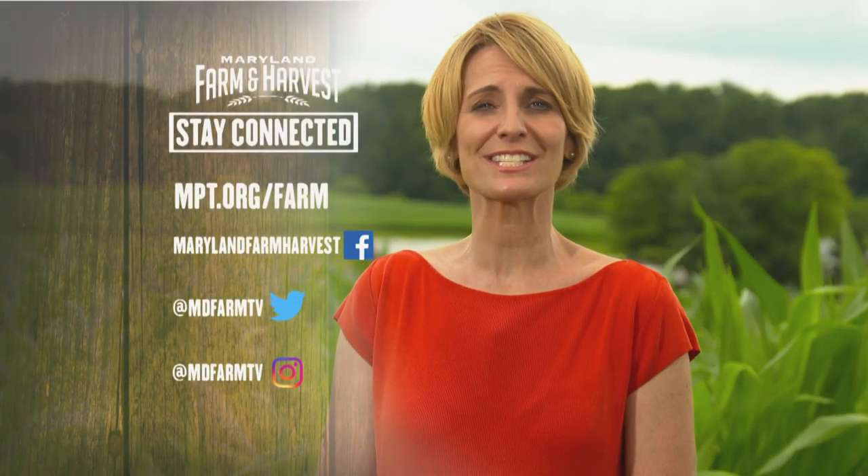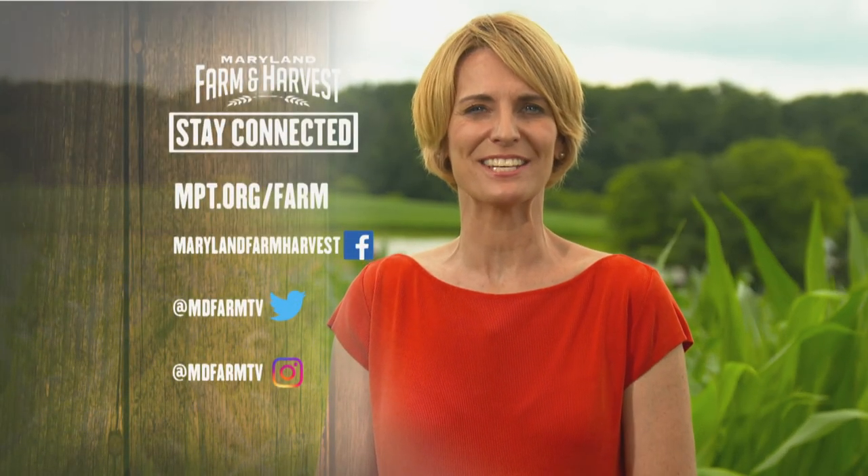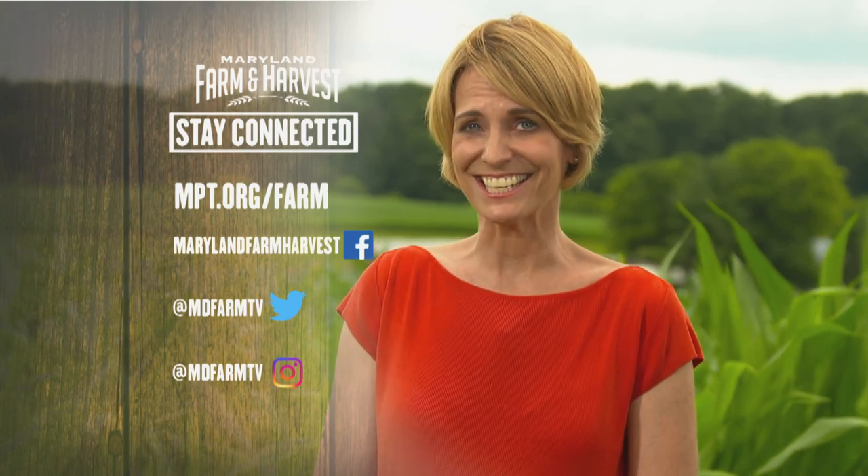For the Local Buy, I'm Al Spoeler. And for you at home, visit us at www.mpt.org/farm for all our Local Buy recipes. If you want to look behind the scenes, don't forget to check us out on social media — we're on Facebook, Twitter, and Instagram.